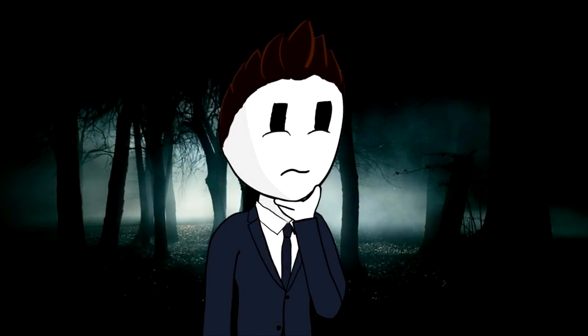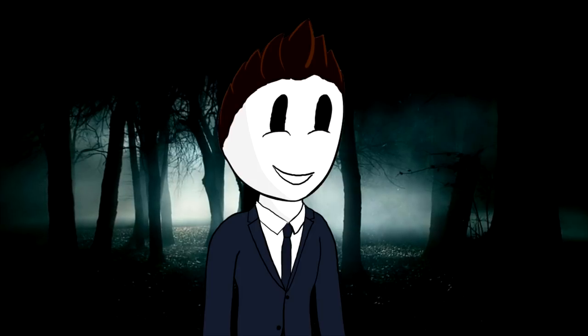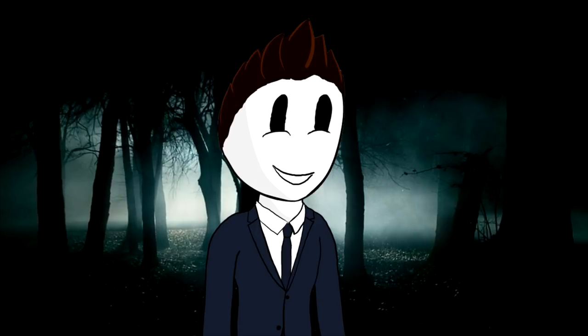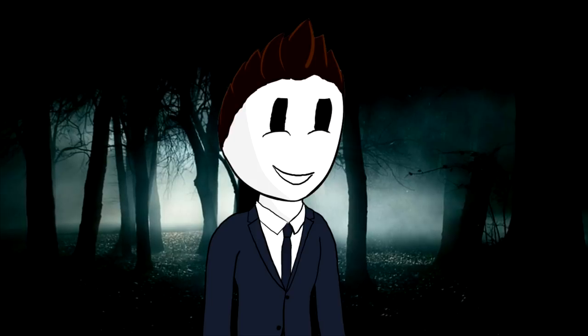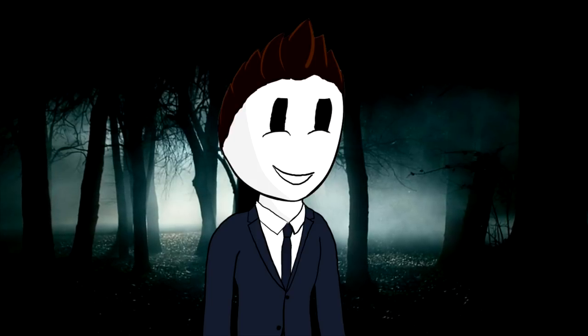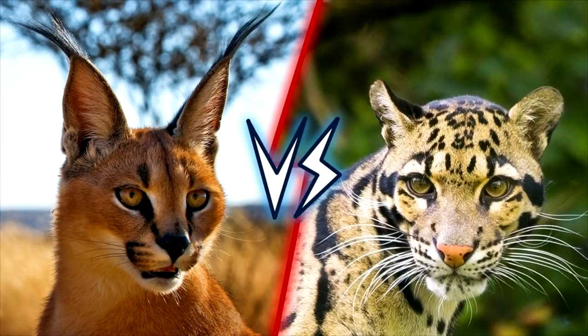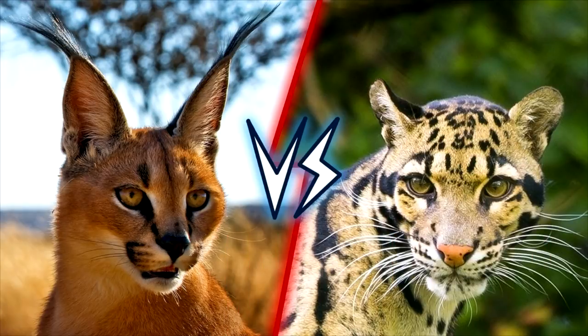I hope that intro made you curious, because these two animals are just amazing — one being a very skilled tree climber and the other one being able to jump more than 3 meters in height. I can't wait to announce the competitors of the 11th episode of Animal Battle. Ladies and gentlemen, it is my honor to present our two competitors: the Caracal vs the Clouded Leopard. Also at the end of the video you'll find out who is the winner of the last battle between the dingo and the African wild dog. Let's do it. I'm Mario and this is Animal Battle.